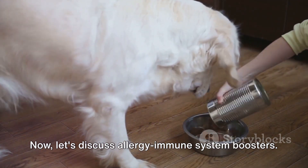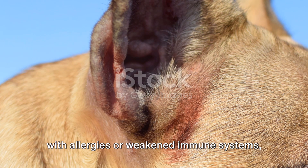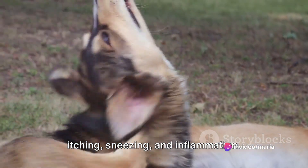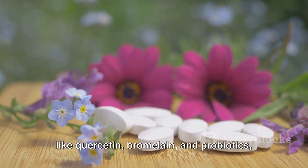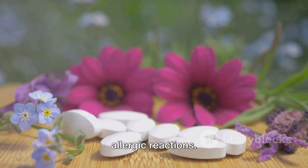Now let's discuss allergy and immune system boosters. These supplements are beneficial for dogs with allergies or weakened immune systems, helping to alleviate symptoms like itching, sneezing, and inflammation. They often contain natural ingredients like quercetin, bromelain, and probiotics, which support immune function and reduce allergic reactions.